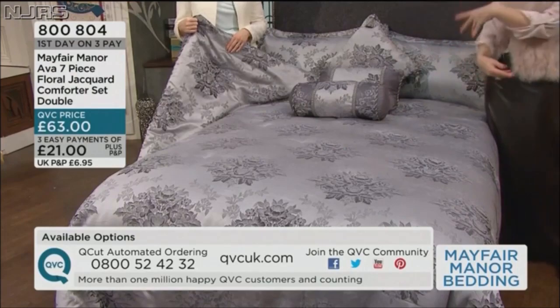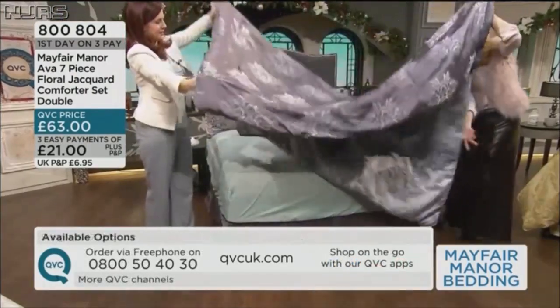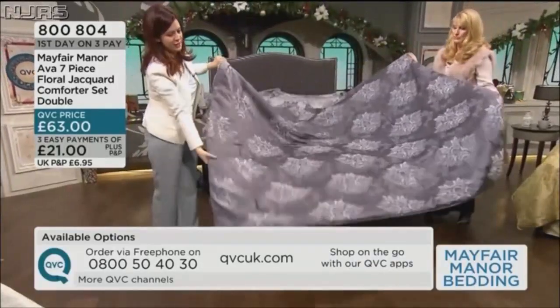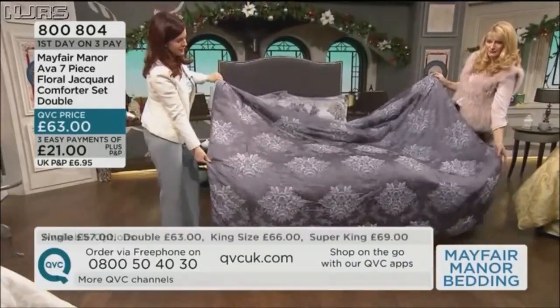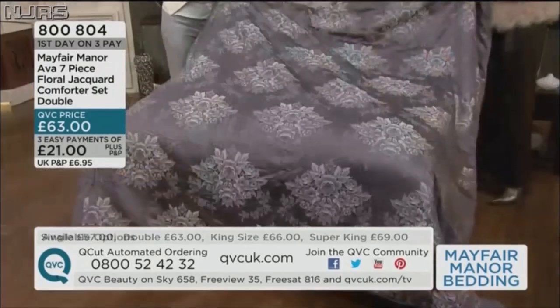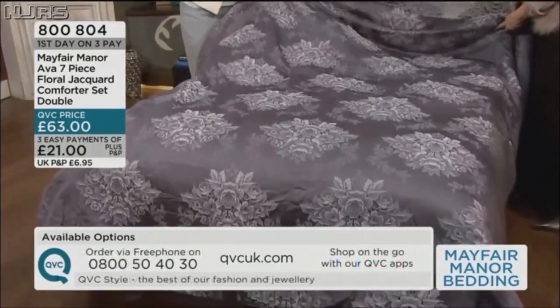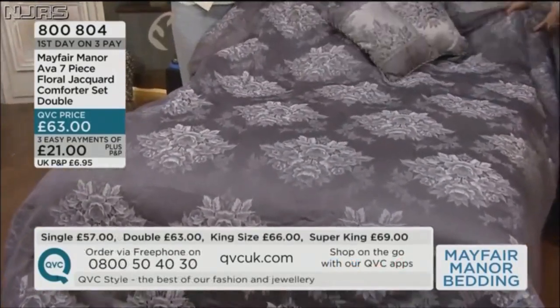If you've got a smaller bedroom, flip it over. Look at this — it's very dramatic. Rich drama from the more charcoal-y, pewtery colour. Intense colour, it really is so deep. And again you can accessorise — perhaps you've got silvers or light greys in your room and you want that drama.